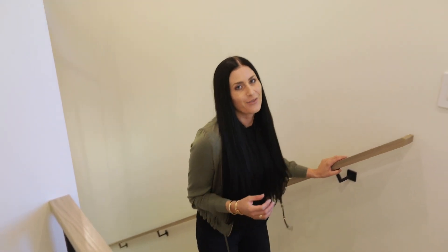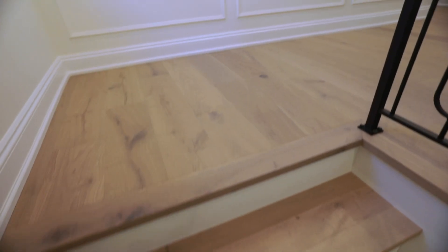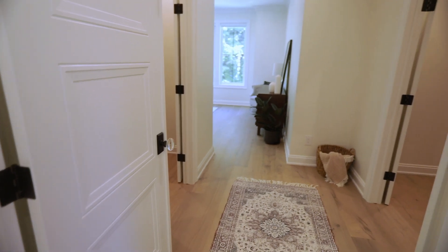As we make our way up to the second floor, the details and the character of the home continue, including these beautiful solid oak floors that start on the main floor, go up the stairs throughout the second floor, and right into your master suite.